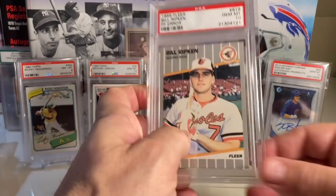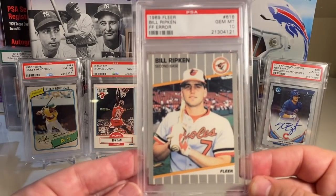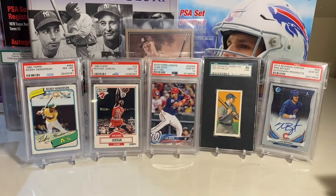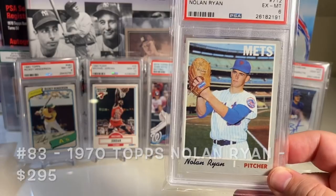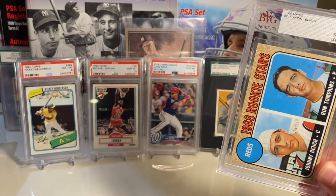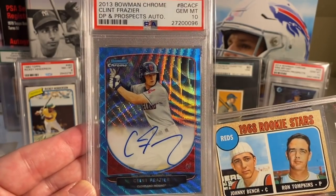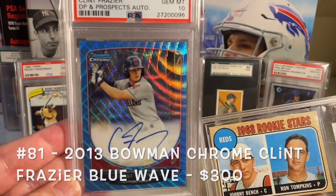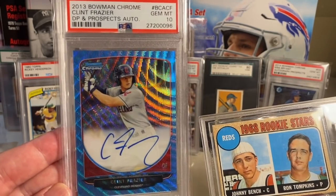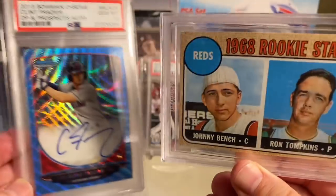Next up is the Bill Ripken FF error — you can see it on the barrel of the bat. One of my favorite cards from the '80s and my favorite error card of all time — the Billy Ripken error in a PSA 10. Next is the 1970 Topps Nolan Ryan at number 83 in a PSA 6. Then at number 82 is the Johnny Bench rookie, and at number 81 is the Clint Frazier in a PSA 10. The Johnny Bench rookie should clearly be more valuable, but that's just how baseball cards work.